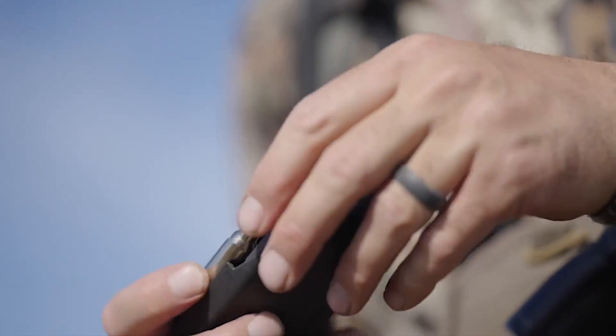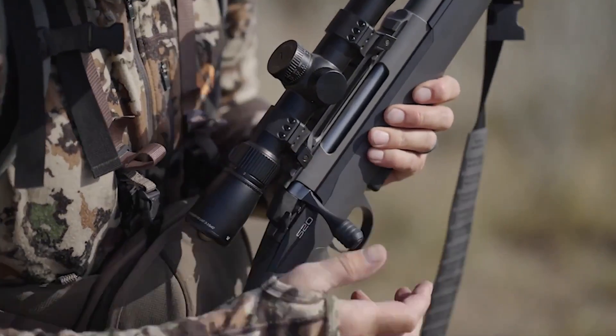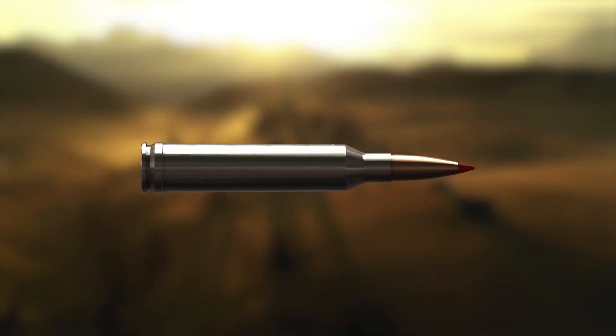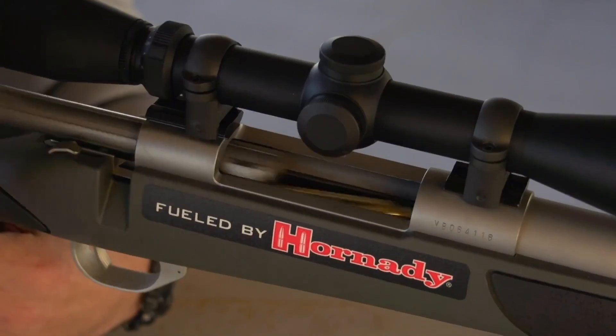The 6.5 Creedmoor has earned a legendary status in the world of modern rifle cartridges, and it deserves it. But what if I told you that for every job the Creedmoor does well, there are other rounds out there that can shoot flatter, hit harder, and deliver a level of performance that leaves the Creedmoor in the dust?